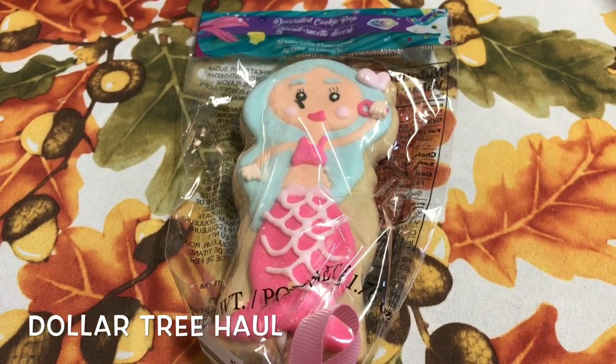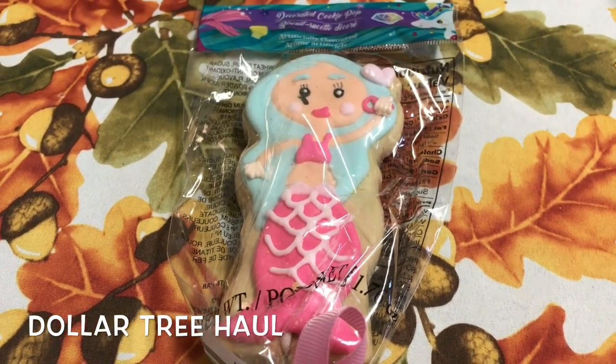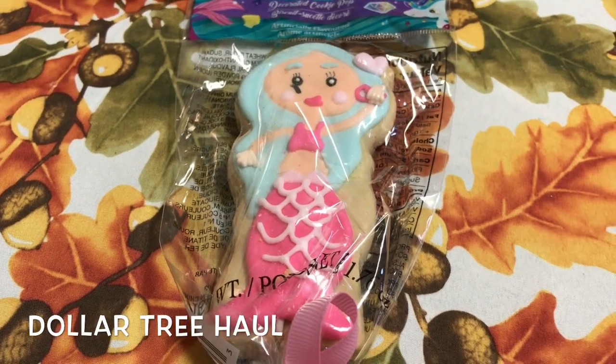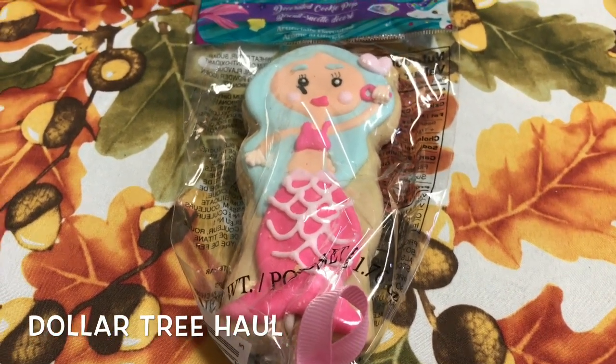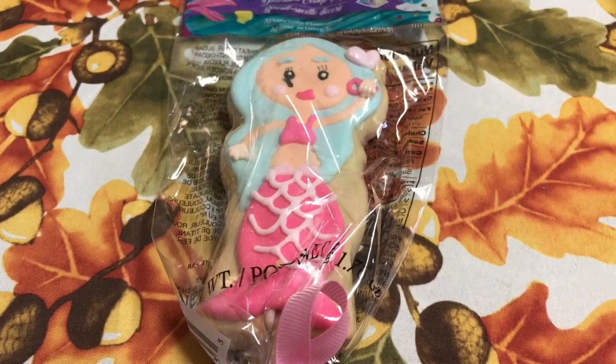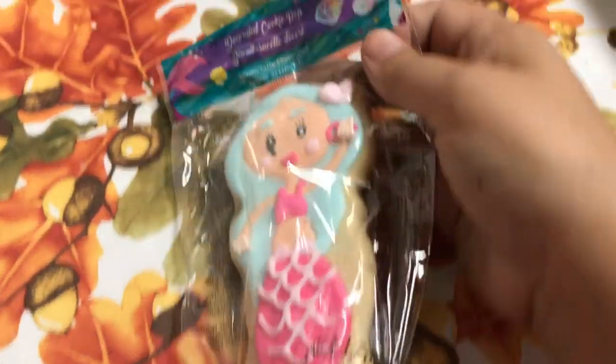Hi everyone, welcome back to my channel. My name is Sandra and you're watching Sandra's Halls. Welcome if you are new, and thank you if you are returning — thank you for taking time out of your day to watch my video. Today I do have a Dollar Tree haul. I did go in and I found new items, so without further ado let's get into my haul.